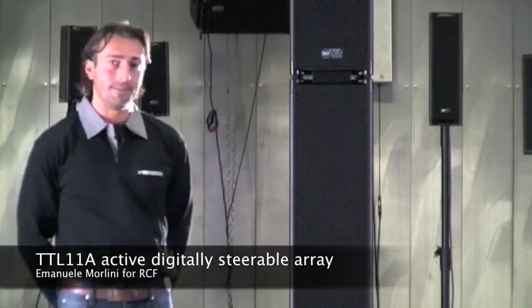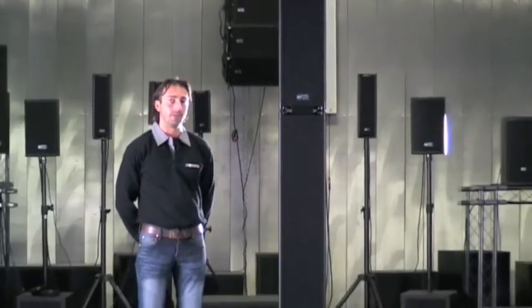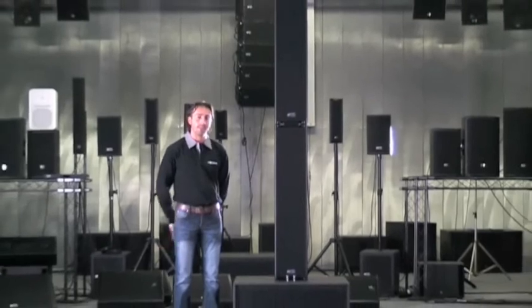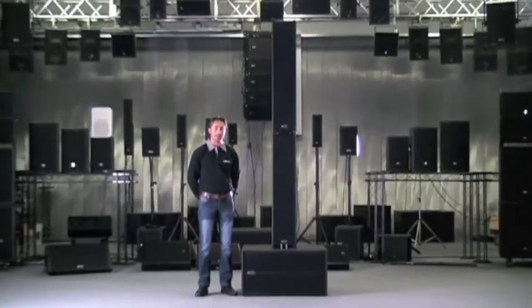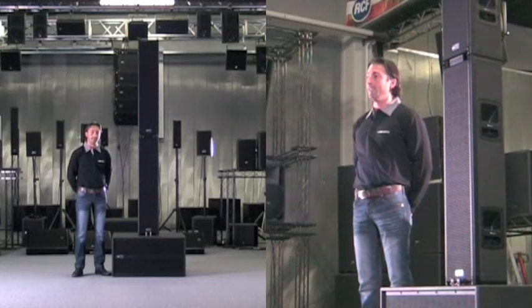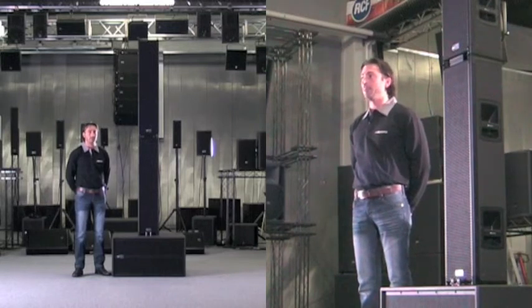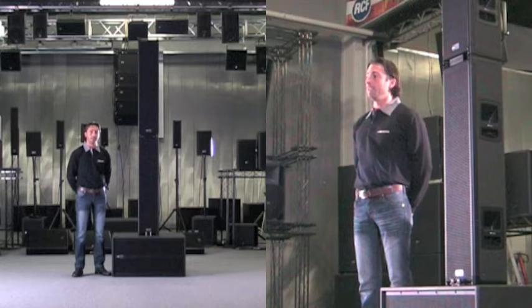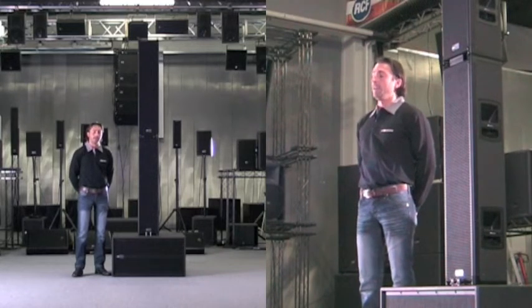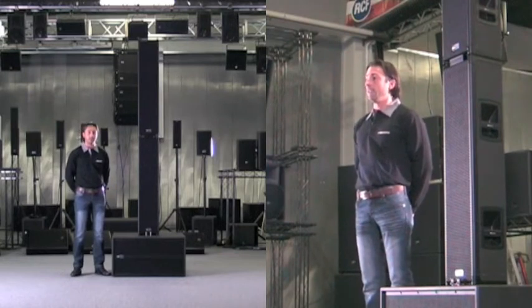Hi, I'm Manuele Morlini from RCF R&D Department. Today I'm presenting the TTL11A and M — two modules that are part of the TTL11 system. We consider it a really powerful tool for solving acoustical problems in difficult spaces. It's a sound system used for live performances.